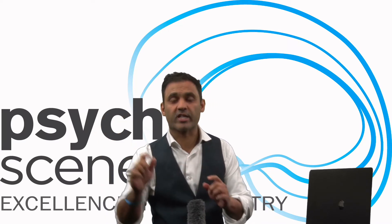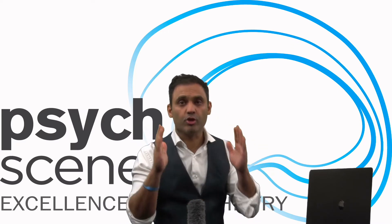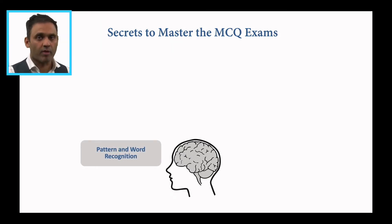Look around and try to make connections and you'll remember things really well. Now let's look at two key things you've got to know specifically while preparing for MCQs. One is pattern and word recognition. Your focus when you're studying is on word recognition and pattern recognition — these are buzzwords you've got to look at. Whenever you're reading a question, there will be specific words that will prompt your brain to bring out that association.